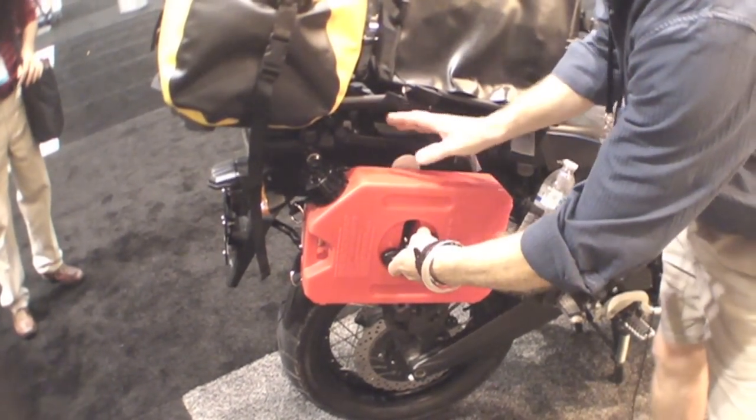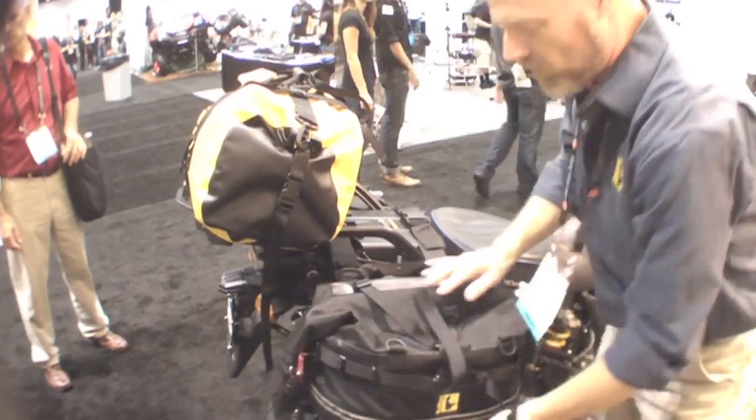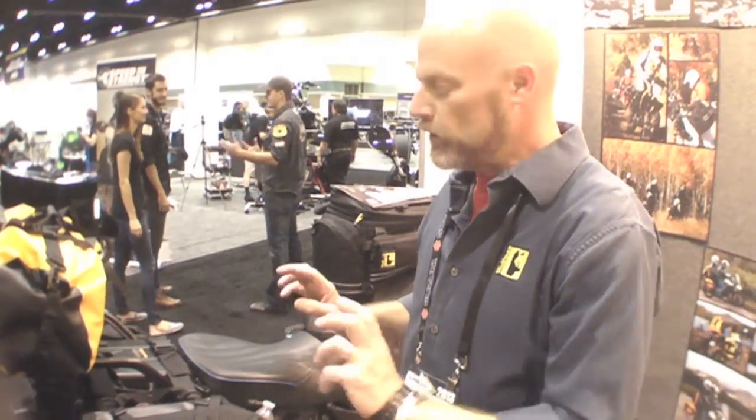The kit will come with extension straps so that we can add a saddlebag to the outside, and various different mounting hardware to fit different diameters of pipe. What's really nice is it allows you to put a Rotopax fuel or water container on, and then add a soft saddlebag option — something that's never been done before for a universal fit in the motorcycle market.